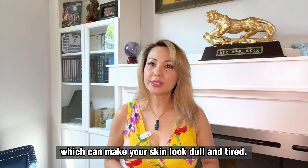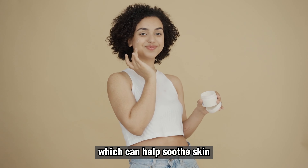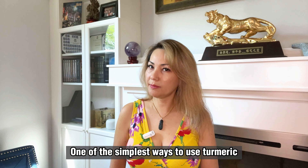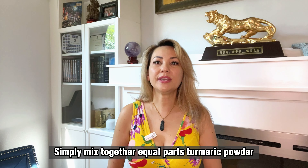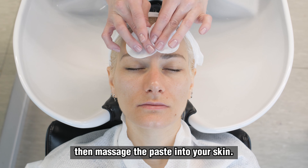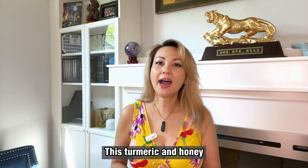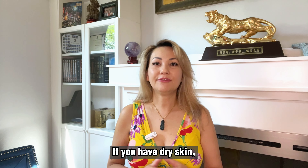Remedy number three: using turmeric. Turmeric is a staple ingredient in many kitchens, known for its warm earthy flavor and its vibrant yellow color. But did you know that it is also an amazing ingredient for your skin? This easy-to-find spice can be used in a number of DIY remedies for glowing skin that you can make right at home. For starters, it is packed with antioxidants, which help protect your skin from damage caused by free radicals, which can make your skin look dull and tired. In addition, turmeric has anti-inflammatory properties which can help soothe skin that is irritated, inflamed or suffering from conditions like acne or eczema.